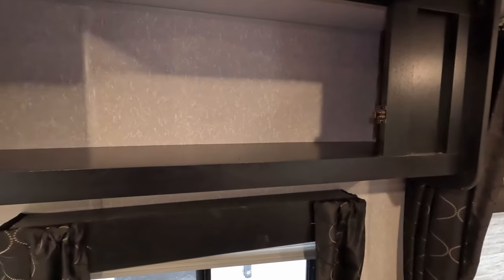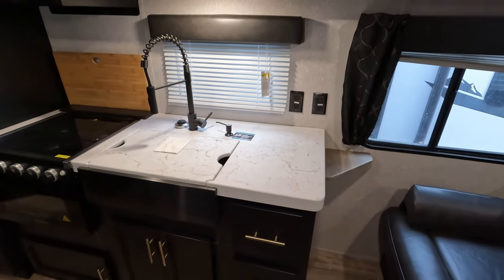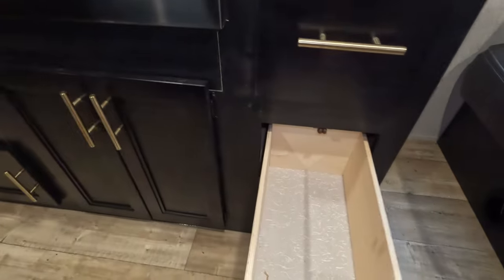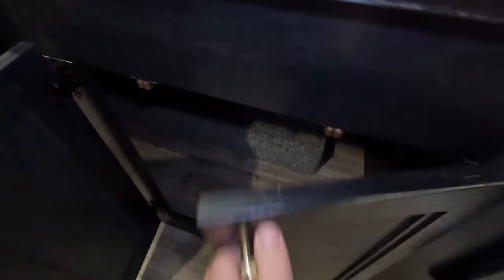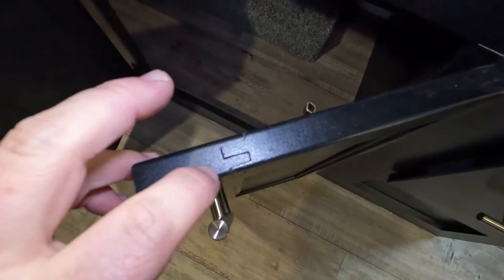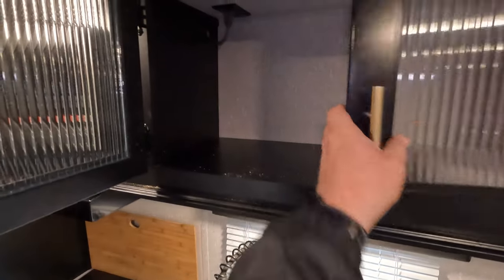They do a really good job with cabinets — they put them a little bit everywhere. The kitchen area is pretty straightforward with real nice drawers and a TV mount. Even looking at the construction, it's not just stapled together — there are actual grooves, so it is put together a little nicer than most.